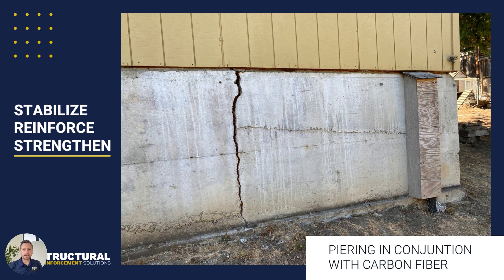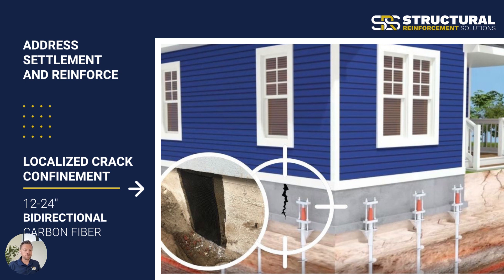We work with a lot of foundation repair and piering companies who are lifting and stabilizing foundations. One thing to keep in mind is that if there is any settlement at play, we want to make sure that settlement is addressed first — we stabilize the building, then reinforce and strengthen it with carbon fiber. If we're dealing with a small isolated crack near one of the pier sites, we can use the 12 or 24-inch bi-directional to confine that area and prevent any kind of water intrusion, soil gases, or other things from entering the foundation. It's going to provide a complete reinforcement over that crack to stop it from spreading, while the piers stabilize the home and prevent it from sinking further.